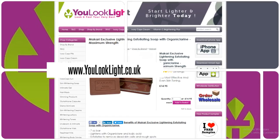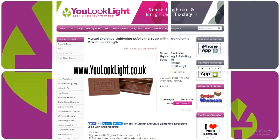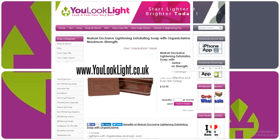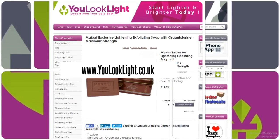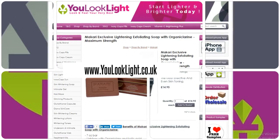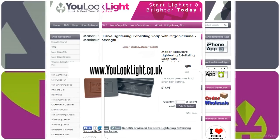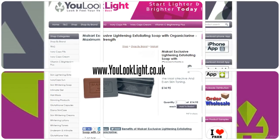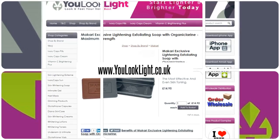7-ounce bar lightens with organic layer and kojic acid, exfoliates to remove dead skin cells and rough spots. This all-natural soap provides naturally based skin lightening and will leave your face and body looking beautiful, youthful, and radiant. Organic urea will effectively help your hyperpigmentation; it is safe for even the most delicate skin.